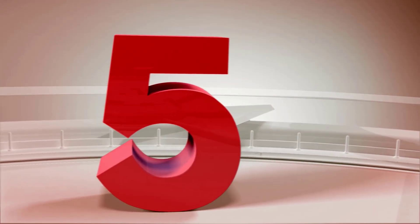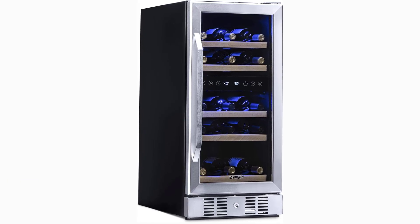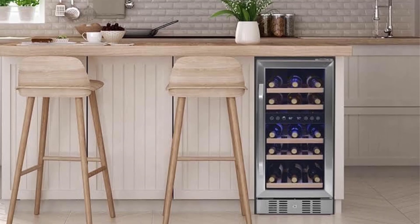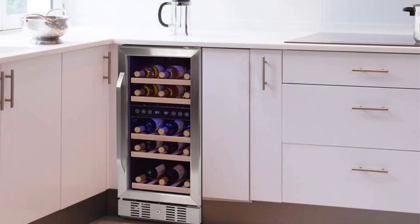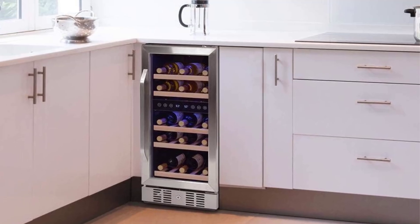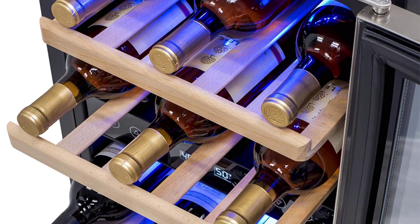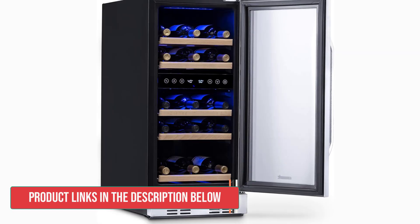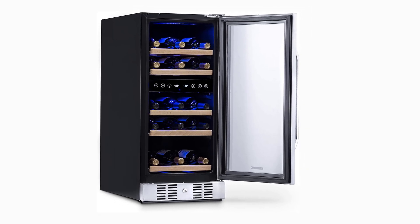Number 5: Newer Dual Zone Wine Fridge. The Newer Wine Cooler may have a slim design of only 15 inches, but it's large in features. It holds up to 29 wine bottles on its adjustable beech wood shelving, and its compact design still offers dual-zone temperature control, with a range of 40 to 55 degrees Fahrenheit for white wines in the upper zone and 50 to 66 degrees Fahrenheit in the lower zone for red wines. Other features wine enthusiasts may appreciate include a security lock, digital thermostats for simple temperature control, and triple-layered tempered glass with an anti-UV layer.